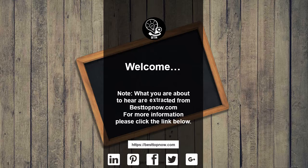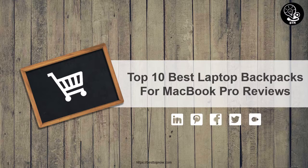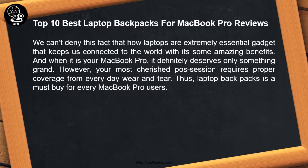Note: what you are about to hear are extracted from bestopnow.com. For more information, please click the link below. Top 10 Best Laptop Backpacks for MacBook Pro Reviews.